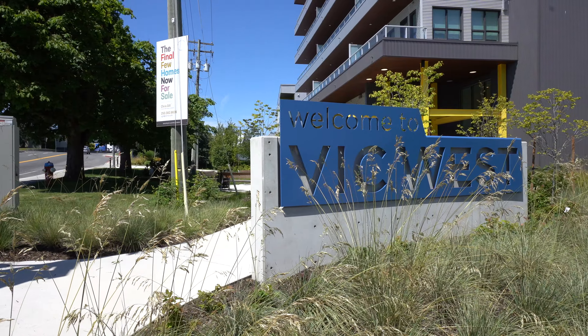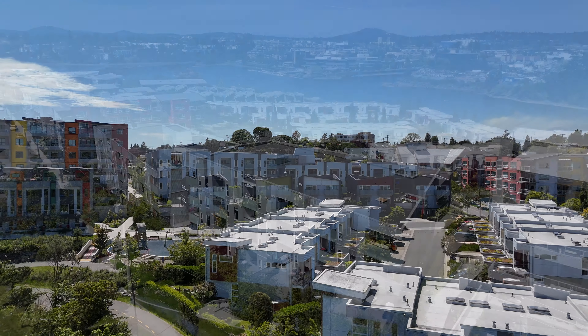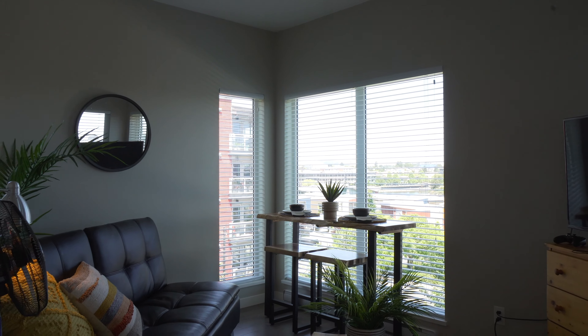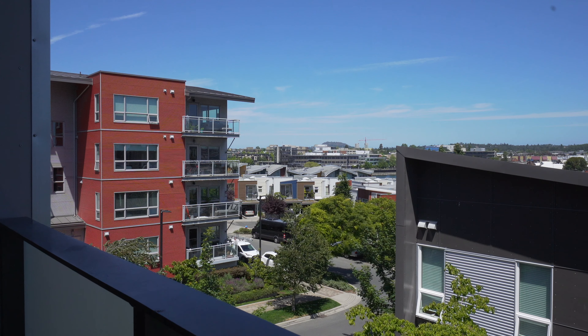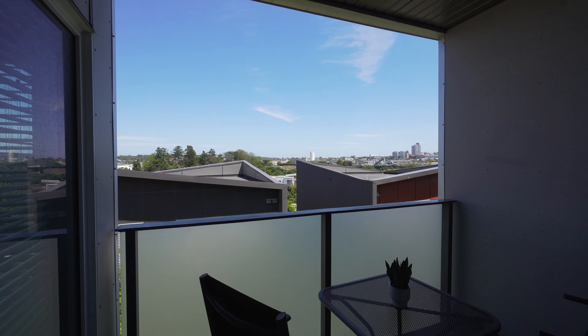Victoria West Rail Yards is the perfect opportunity for someone who wants a vacation place or even a second home close to downtown Victoria. With both morning and evening sun exposure, this unit is situated perfectly to offer optimal views along with loads of natural light.